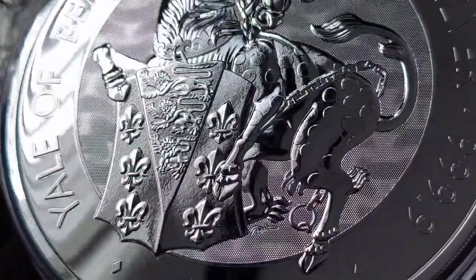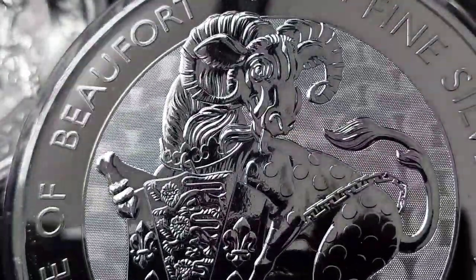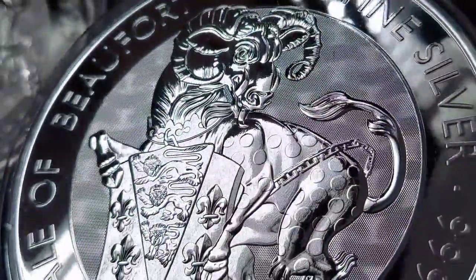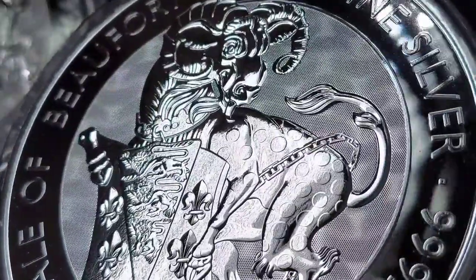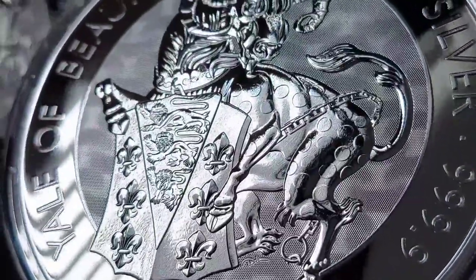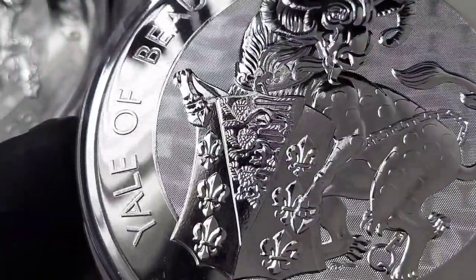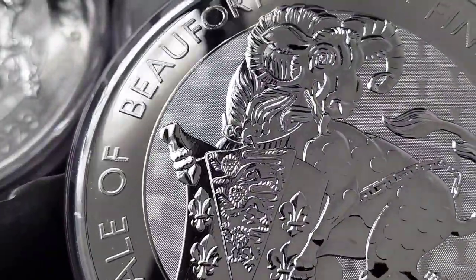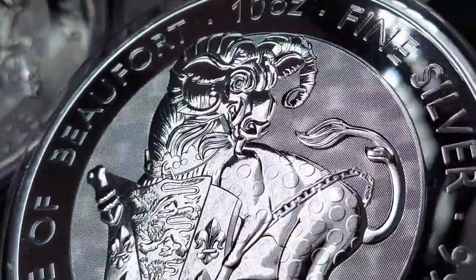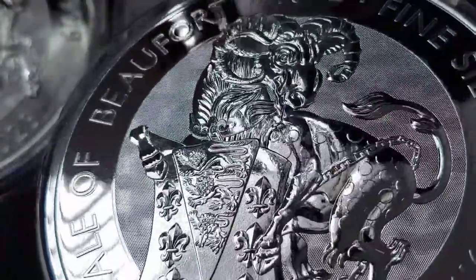Also, with these 10 ounce coins you're able to really see the design and the details of the beast, and I quite like them. For the 2 ounce version I got a tube, and I'll likely get one tube per release for the Tudor Beast, with the exception of the first lion release — I got two tubes of that. It's because with the first release I always think it has greater demand down the line as people get into the series and have to go back to recover the designs they haven't gotten.